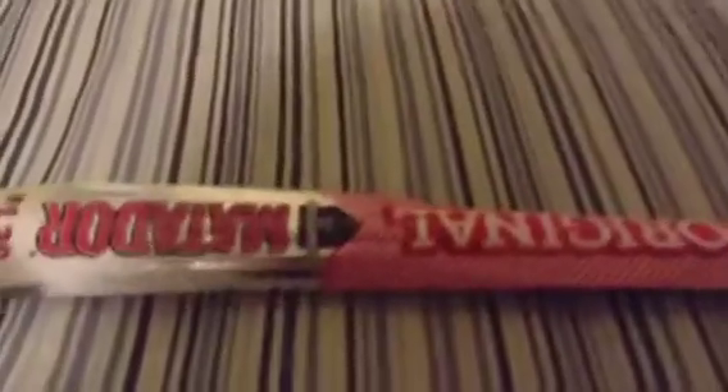From Link Snacks out of Minong, Wisconsin, USA. And this has been inspected by the U.S. Department of Agriculture. We got an expiration date of June 17, 2013 — so nice and fresh. And this weighs exactly one ounce, 28 grams.